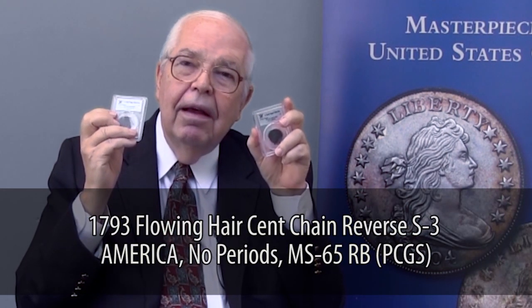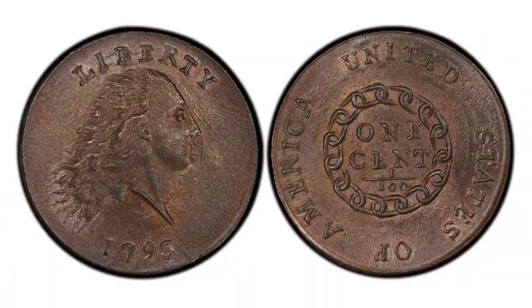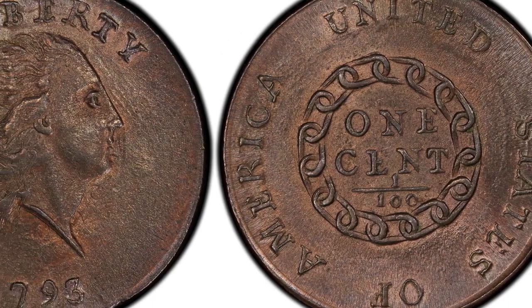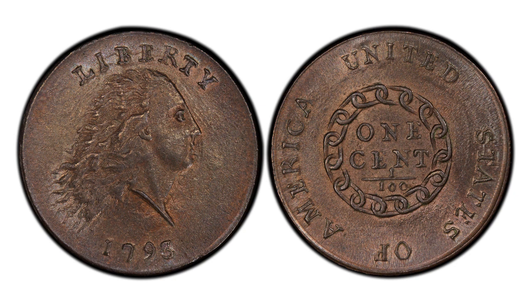I'm holding in my hand two 1793 cents — the first American cents made for general circulation. In March 1793, the first variety came out. It shows Miss Liberty on the obverse, and on the back it shows a chain of 15 links that represented the 15 states in existence then — Vermont and Kentucky having joined the original 13 colonies. When this came out, a newspaper article widely reproduced said that Miss Liberty appears to be in a kind of fright, not very pleasant looking, and the chain on the reverse is an ill omen for a country that proclaims liberty and freedom.